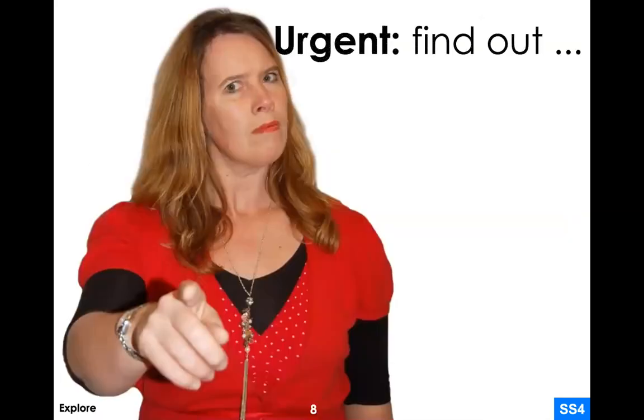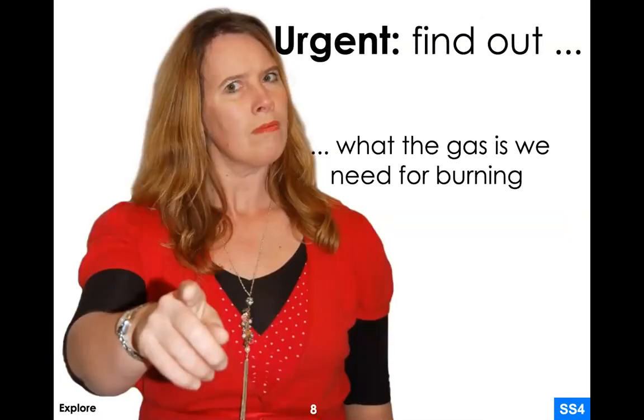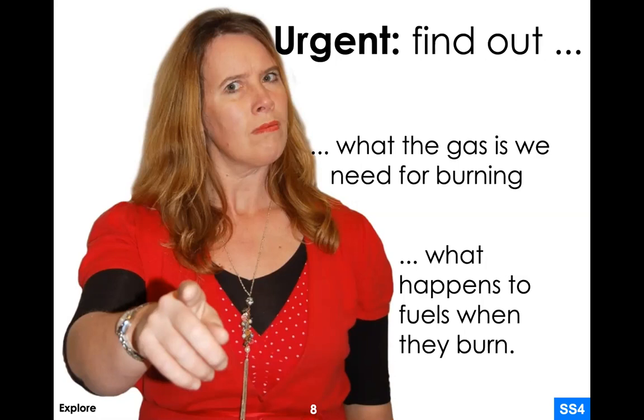Aunt Newt says it's urgent. We're going to have to find out what the meaning is — what is the gas that we need for burning? That's one of the things we can learn about. We also need to know what happens to fuels when they burn. These are some parts of the test that Fitz and Speck need to know about, and we can do some really simple tests to start thinking about the answers.